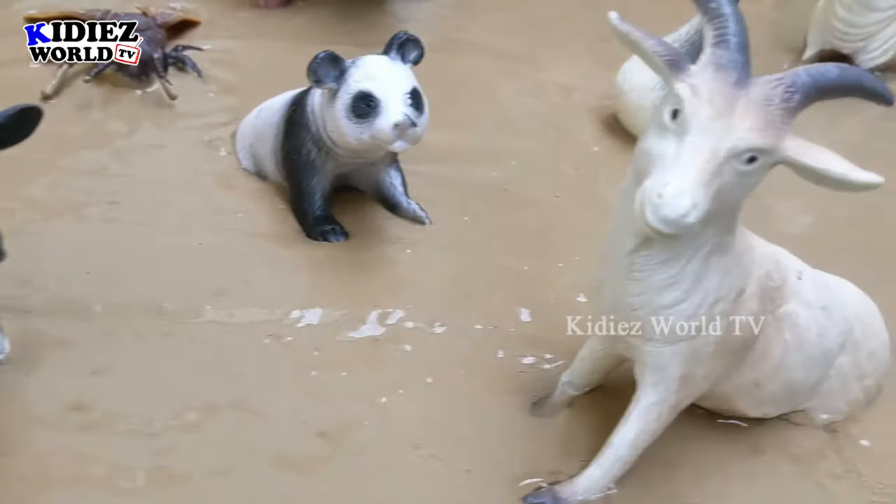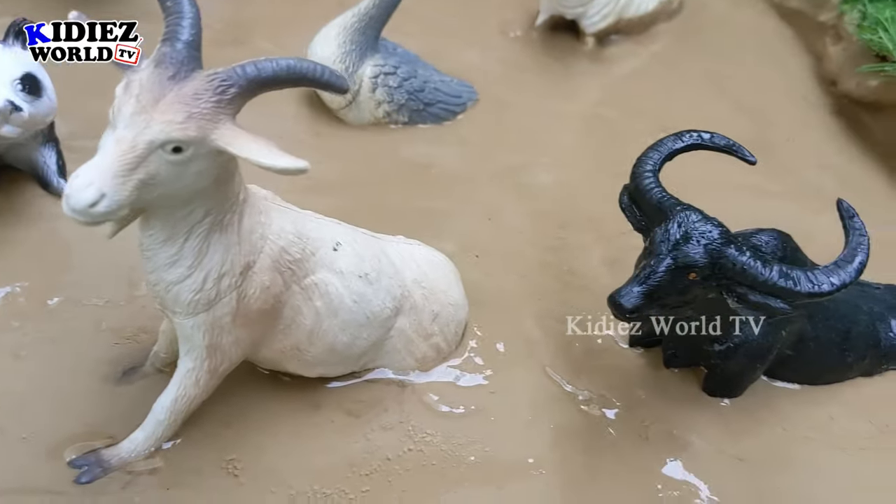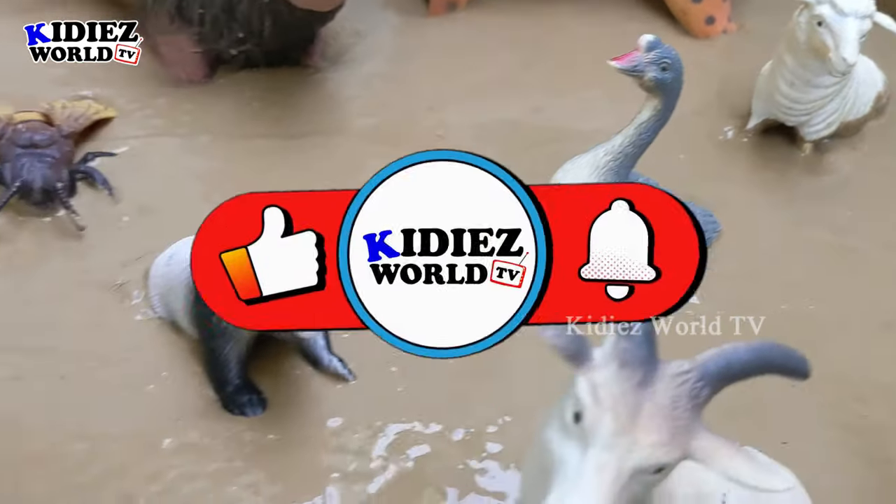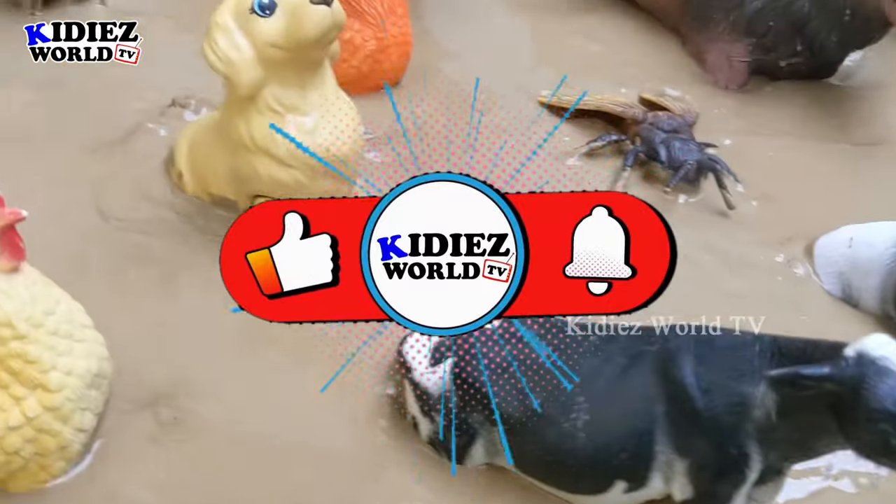Hello friends, welcome to my channel Kitties One TV. We are back with another brand new video. And today we have the lovely cute foam animal.